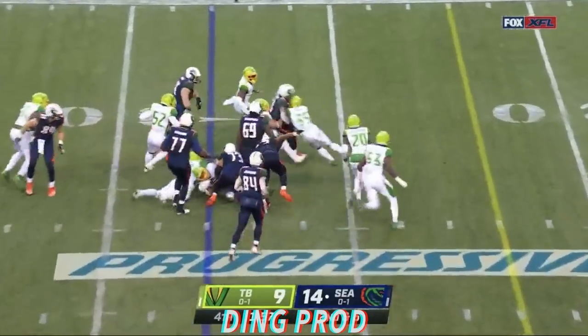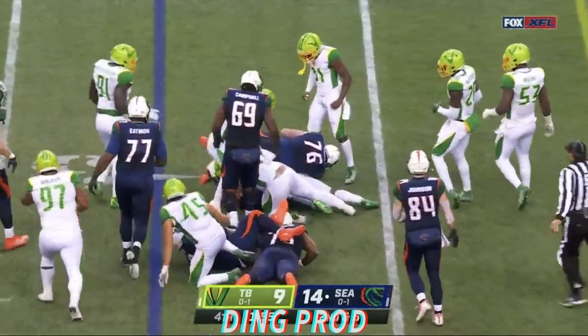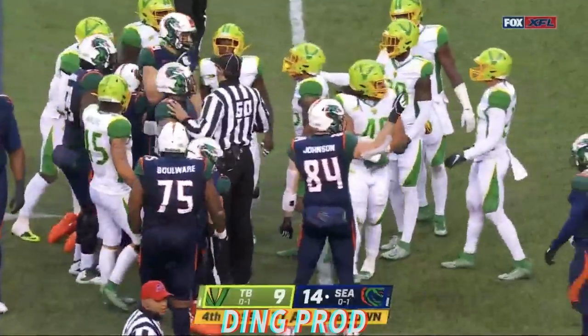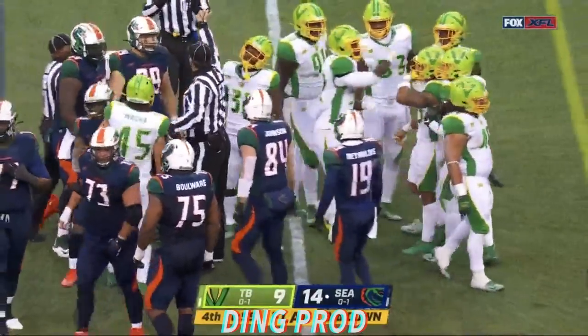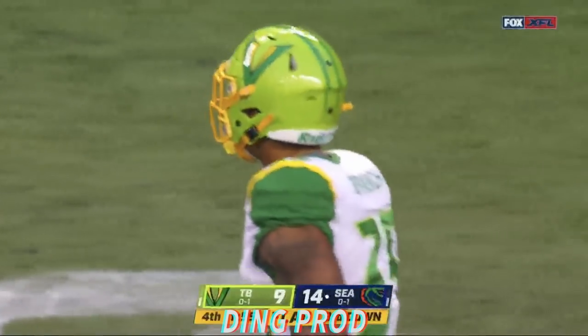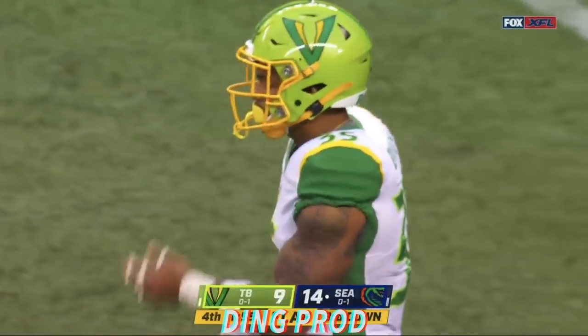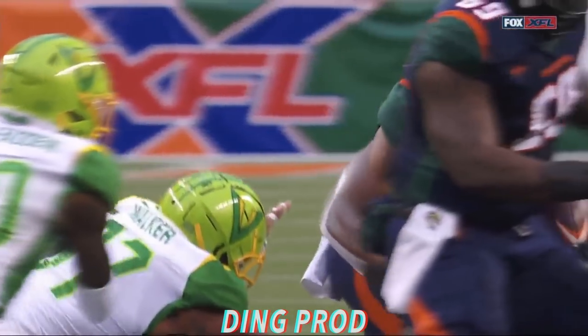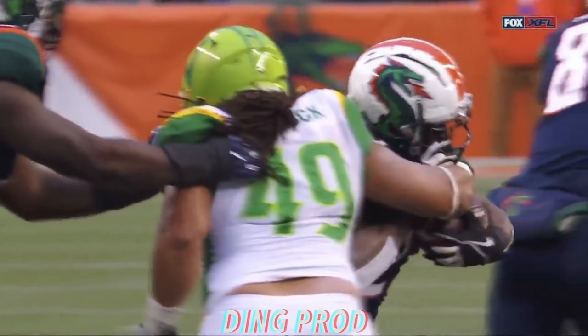Trey Williams, and he is stopped by Nikita Whitlock. The rules will change just a little bit — flags with all the extra pushing afterwards. Marcella's Branch made a big hit while Whitlock had him wrapped up. The penalty was actually for the hit by Branch.